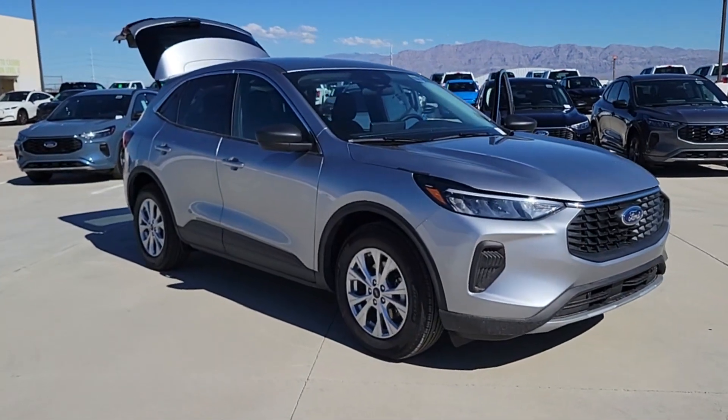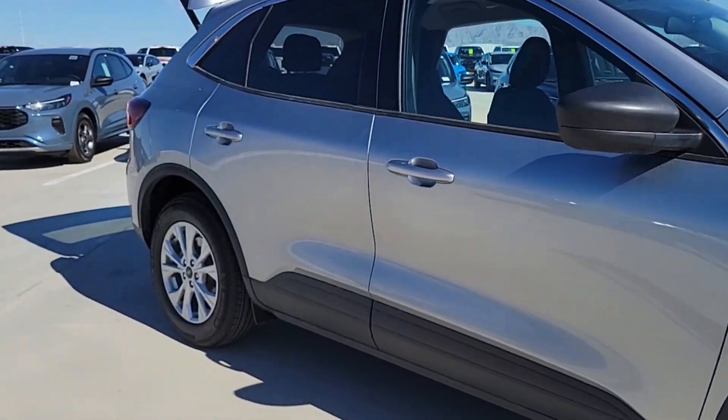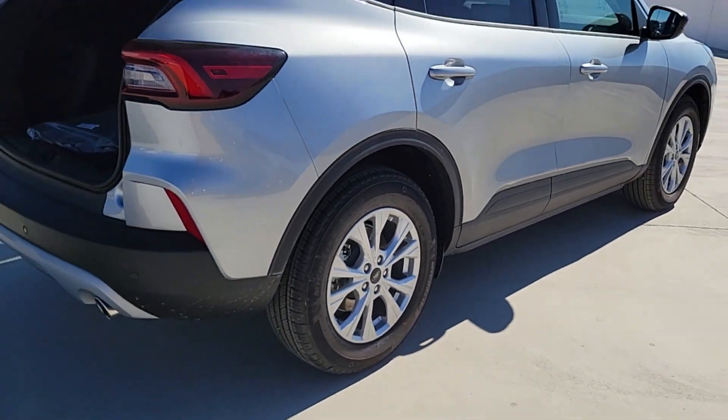Introducing the 2024 Ford Escape. Take a closer look at this comfortable and capable Escape. This compact SUV is your calm, capable refuge in a hectic world.